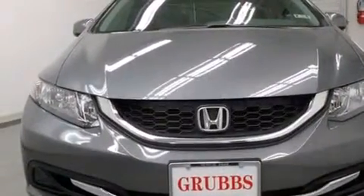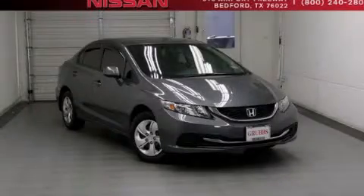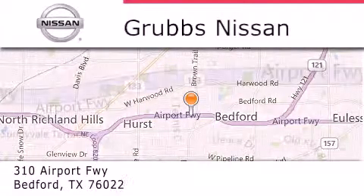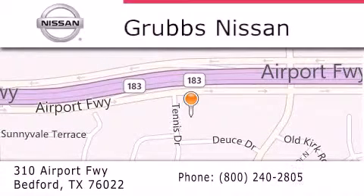Contact us today and schedule your opportunity to see this automobile in person. Thank you for considering Grubbs Nissan for your next vehicle. If you have any questions, please visit our website, give us a call, or stop by our dealership located at 310 Airport Freeway in Bedford.